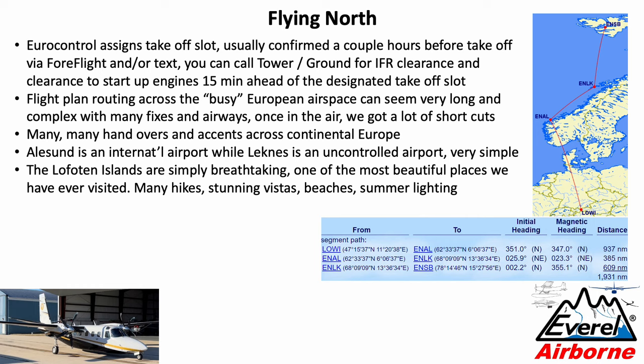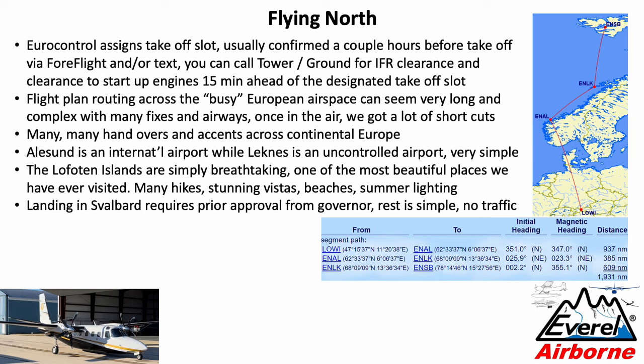We did a lot of hikes, experienced stunning vistas, beaches, went swimming. The light in the evening is just stunning. Landing in Svalbard requires prior approval from the governor — Svalbard is an independent territory administered by Norway. Once you have that approval, the rest is simple. There's hardly any traffic — maybe a couple of scheduled flights from Oslo a day — and you'll pretty much be the only one except for some local helicopter traffic.